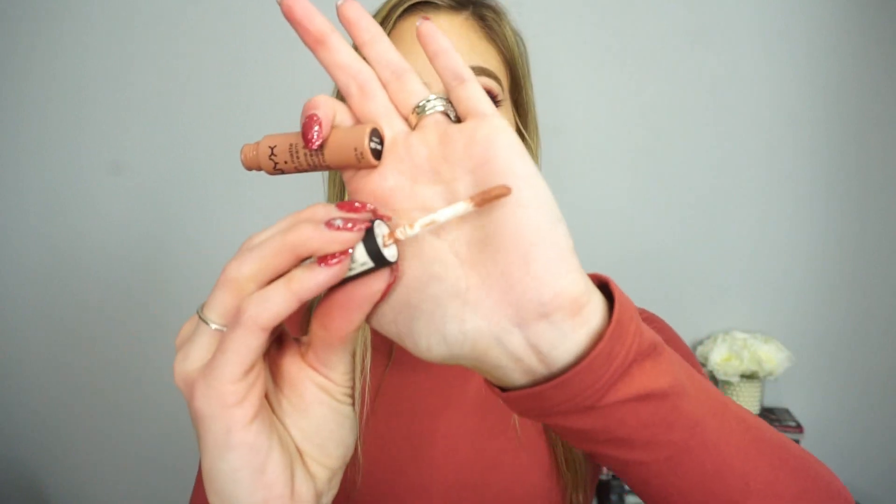I'm finished with my NYX Soft Matte Lip Cream in London. This is such a beautiful nude. The NYX Soft Matte Lip Creams were one of my staple products a couple of years ago — I've purchased so many and repurchased London so many times I don't even know how many. There's just nothing left in this one, but it's a beautiful nude and I really like the formula. They're not super expensive, so I've recommended the NYX Soft Matte Lip Creams a lot on my channel.